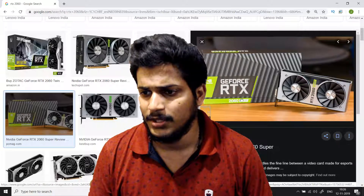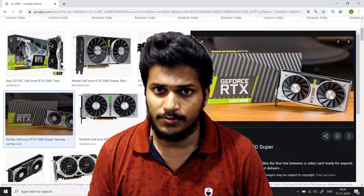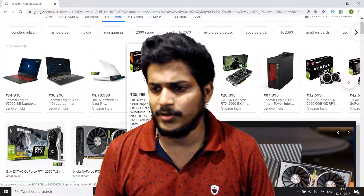If you are looking for a budget graphic card that will do most of the job for you, the RTX 2060 will be the best choice. Let me know in the comments — I'm trying to help you purchase the right graphic card.